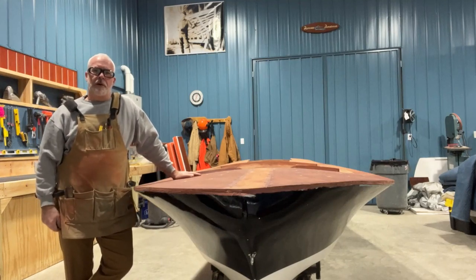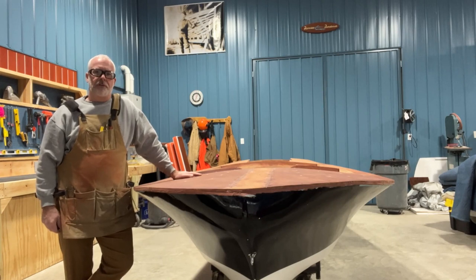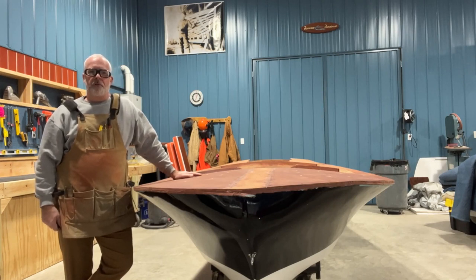Welcome back everyone. This is Jeffrey Reynolds from Reynolds Runabouts. This episode is going to be about the history of this boat, a 1957 14-foot Wondercraft built in Holland, Michigan by Clyde Paul, the Paul Manufacturing Company.